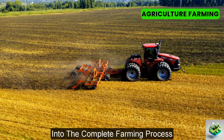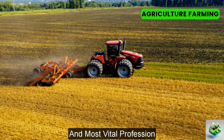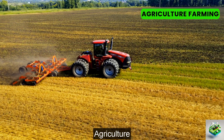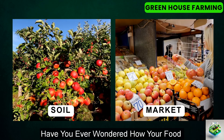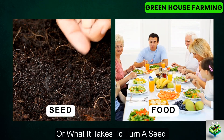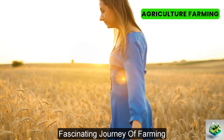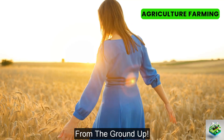Welcome to our deep dive into the complete farming process, where we explore the Earth's oldest and most vital profession, agriculture. Have you ever wondered how your food goes from soil to the supermarket, or what it takes to turn a seed into a staple on your dinner table? Join us as we unravel the fascinating journey of farming from the ground up.